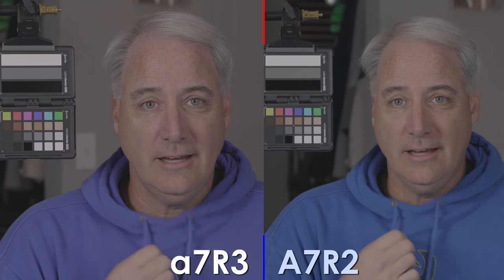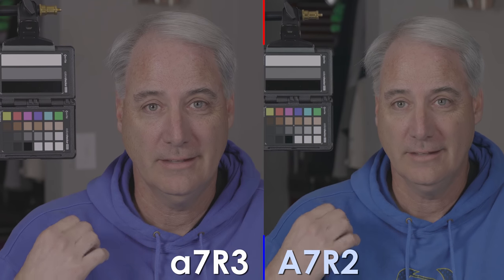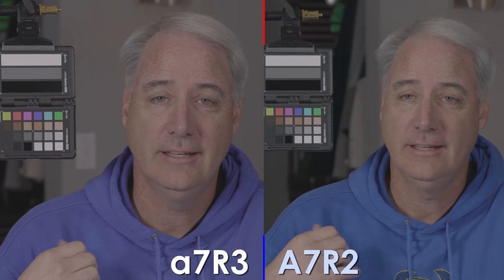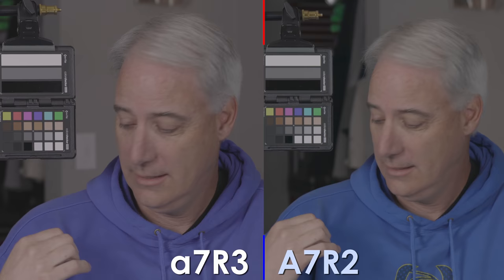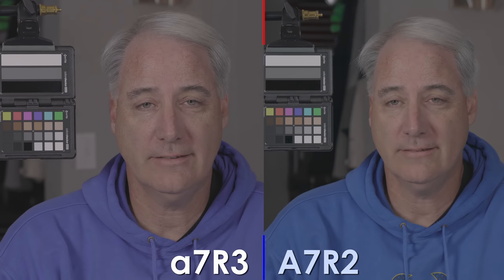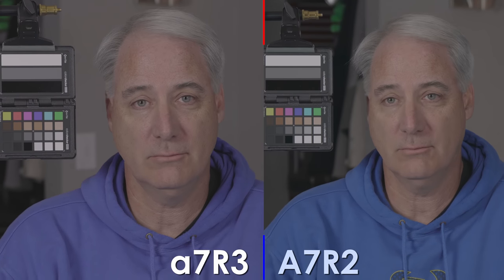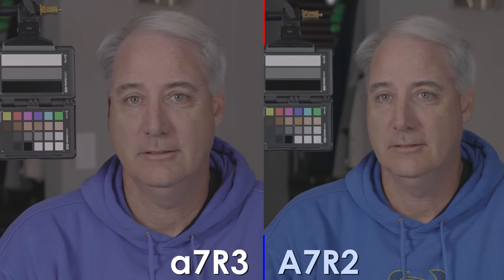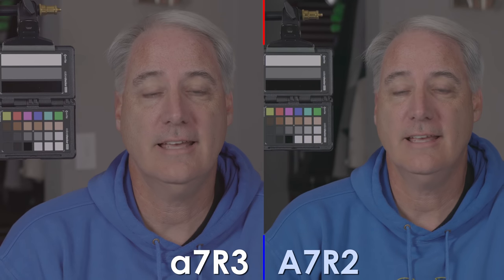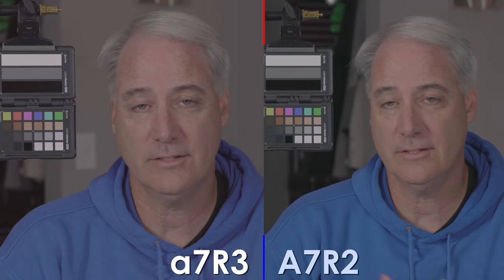I've got S-Log2 with the still movie color profile loaded on both cameras — exact same settings, using two different lenses, but I've tested both and they look almost identical, not introducing any color shifts. As you can see, the A7R3 in still color mode is not interpreting the color of this sweatshirt correctly — it's going more purple — whereas the A7R2, the color does look correct. This is raw out of the camera with no grading. I'll throw another one in — this is S-Log2 with the color mode called Pro, so you can see the differences between the two.